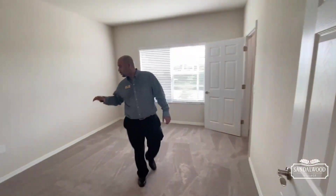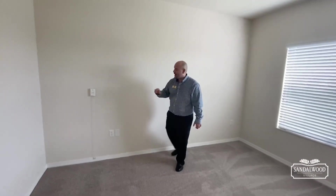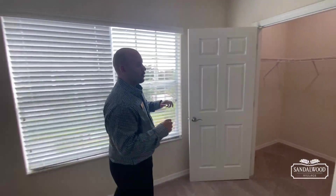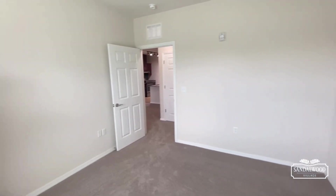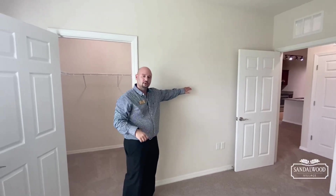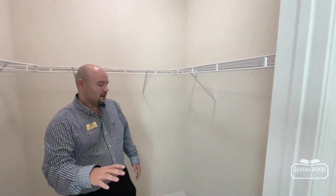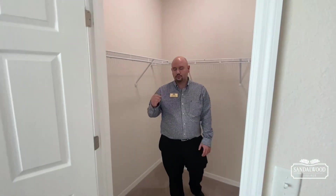Finally, we finish in your bedroom. You can fit a queen-size bed — I'd recommend the queen in this room. You've got your nightstands, and all window fixtures come with your apartment home. There's wall space for a dresser, tall chest of drawers, another dresser, and your TV. And of course you have your walk-in closet with plenty of room to add fixtures, cubbies, or shoe racks.